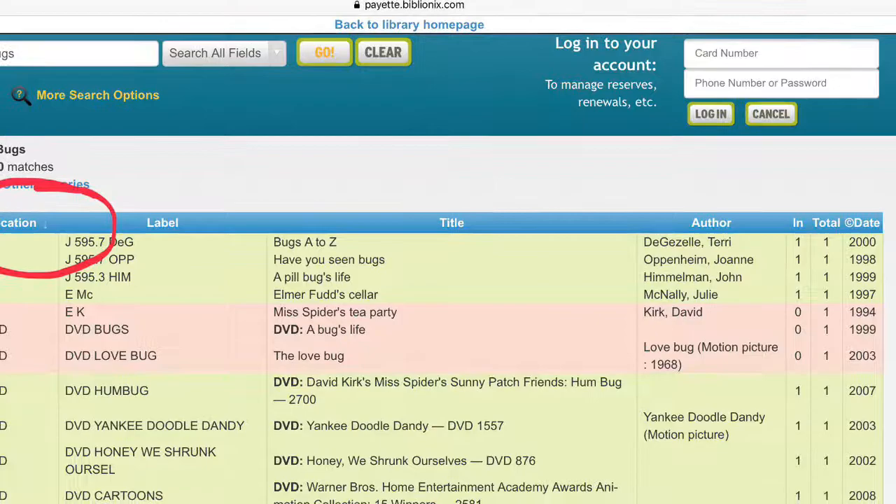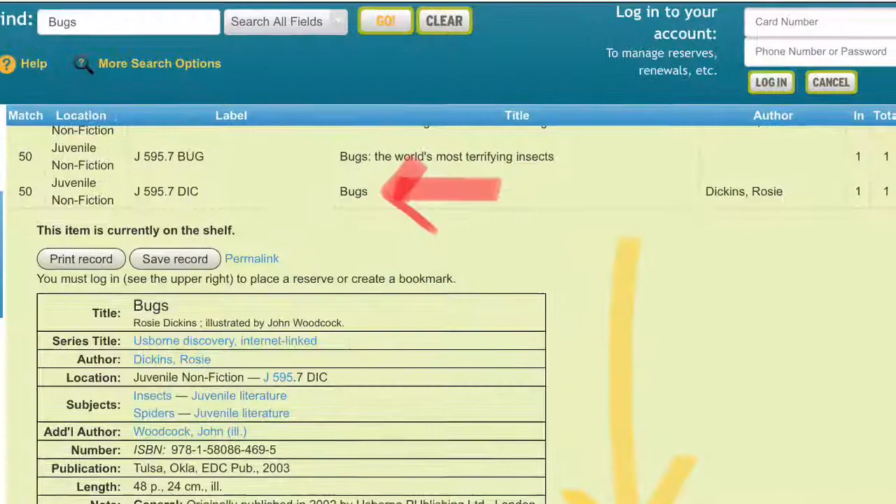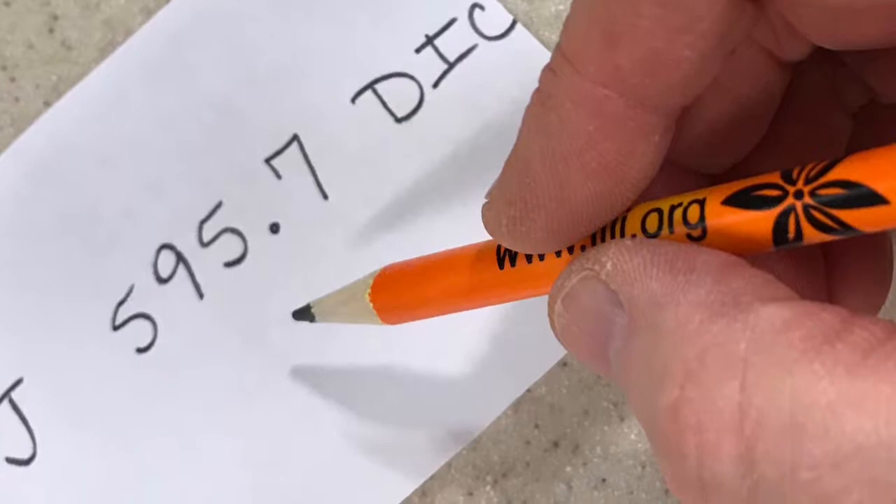Clicking on Location sorts all the non-fiction together. Scroll down until you find the book you want. Clicking on the title will give you more information. Write down the call number — it is the number before the title. Write it down exactly as you see it.